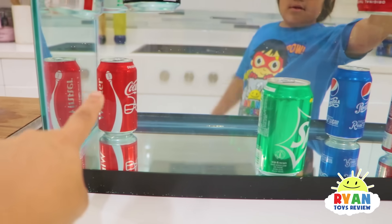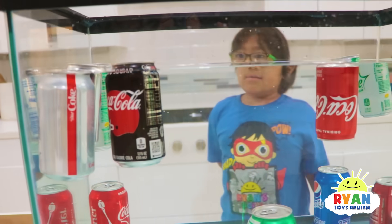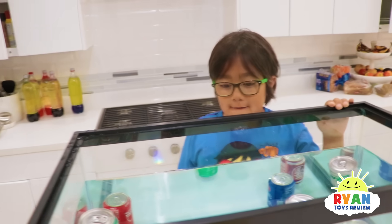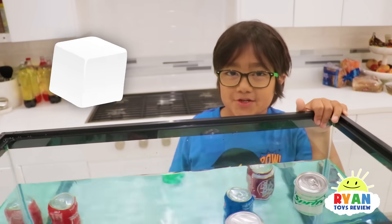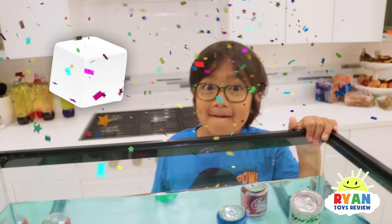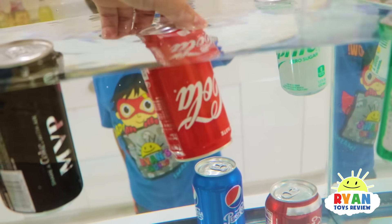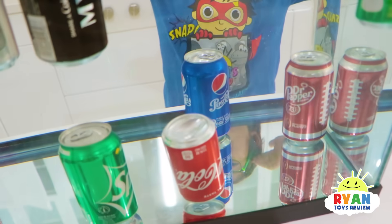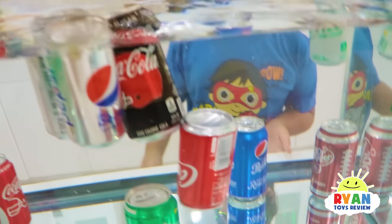But if it is a giant can with diet, it floats. Do you know why the diet ones float but the regular ones sink all the way to the bottom? Sugar! The sugar — good job. So I think the small regular cans float because they're smaller — they don't have as much sugar so they still float. That's so cool.